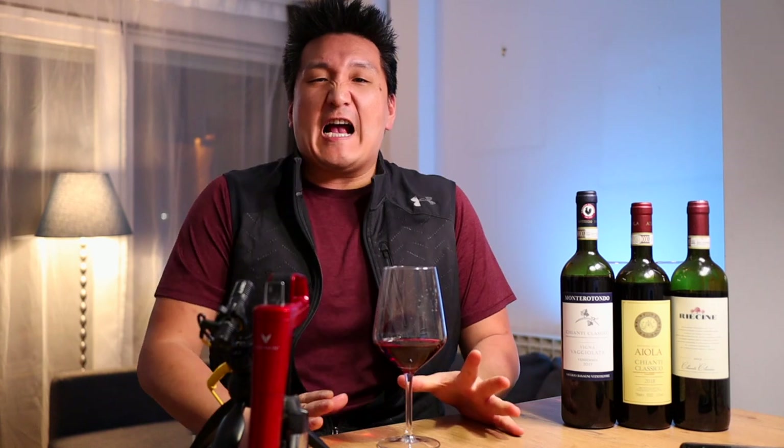Chianti Classico is one of my favorite wines and it offers absurd value for money. I'm going to talk all about that and show you three wines.